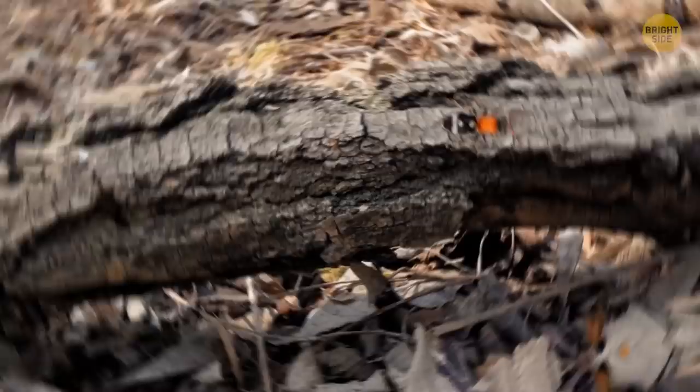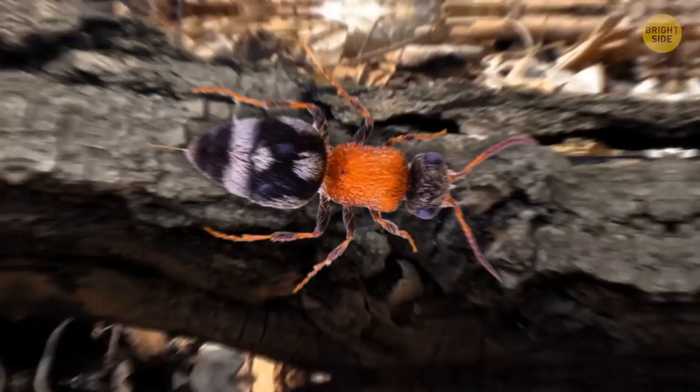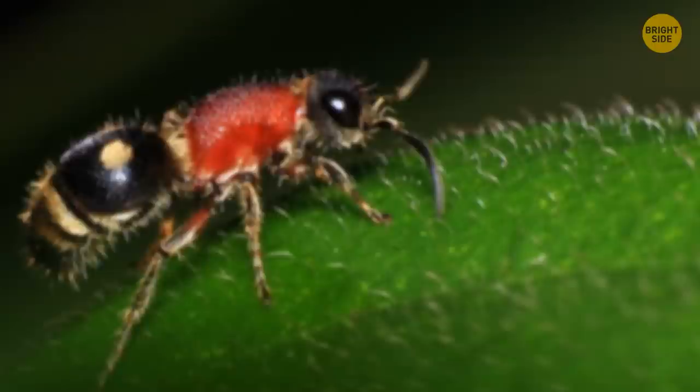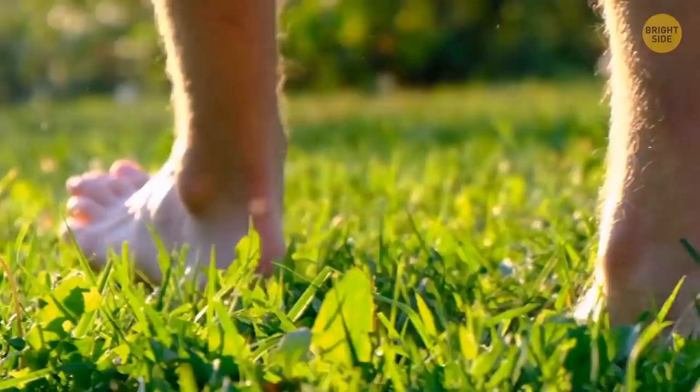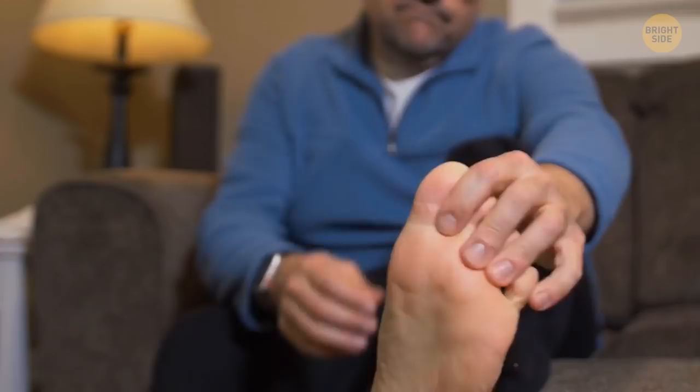Velvet ants aren't ants at all — they're a kind of wingless wasp that just looks a lot like ants. They don't form large colonies and usually live alone, hiding in tall grass. This behavior has earned them the nickname cow ants, because a grazing cow might step on one and get a painful bite in return. Humans also get bitten sometimes, especially if walking barefoot. Velvet ants are venomous, but their venom is less potent than bees — still, the pain from such a bite is serious. And if you want to squash this bug, good luck — they have an unusually tough carapace that protects them even from birds.